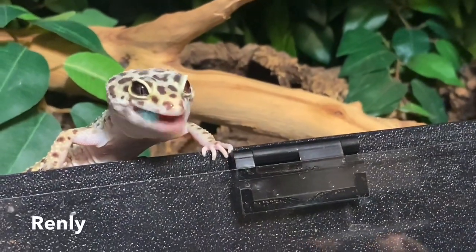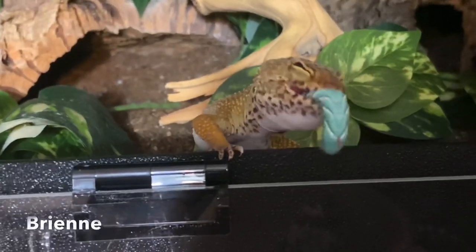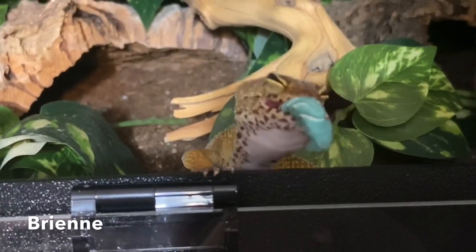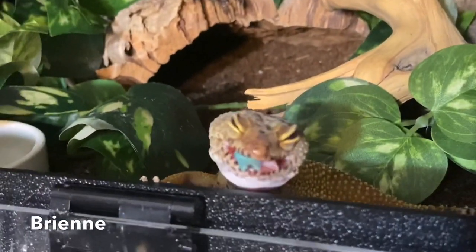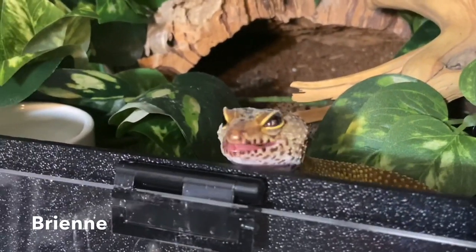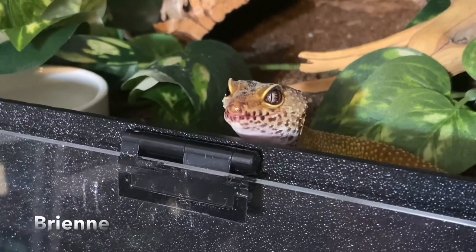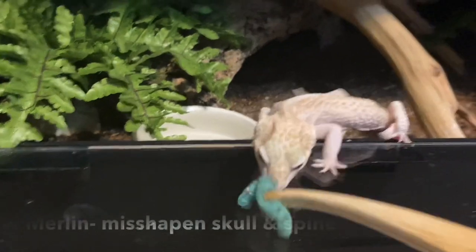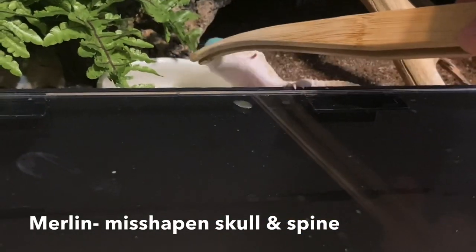When hornworms reach their really big size they will often stop eating, become very stiff, and start to pupate. They get really pale and then eventually a brown shell forms around them — basically a chrysalis. If the hornworm is floppy, dark or patchy colored, and stops growing, it is dead. If it forms a chrysalis it is not dead — it is just transforming into a moth.